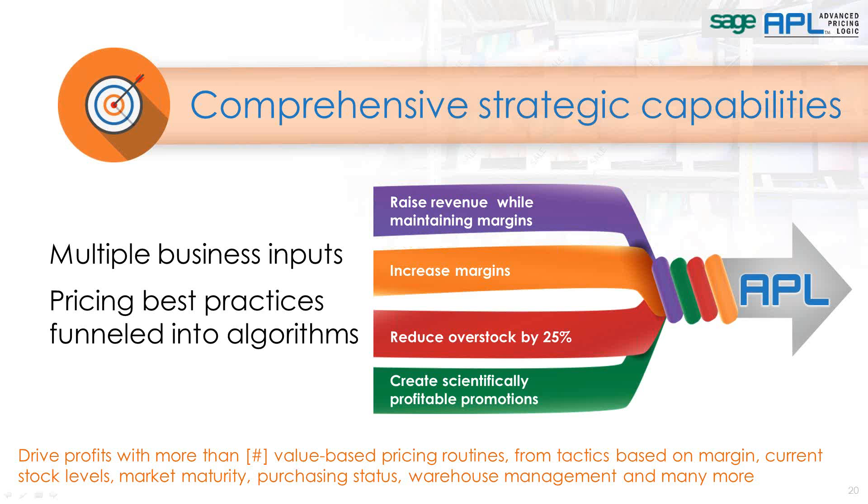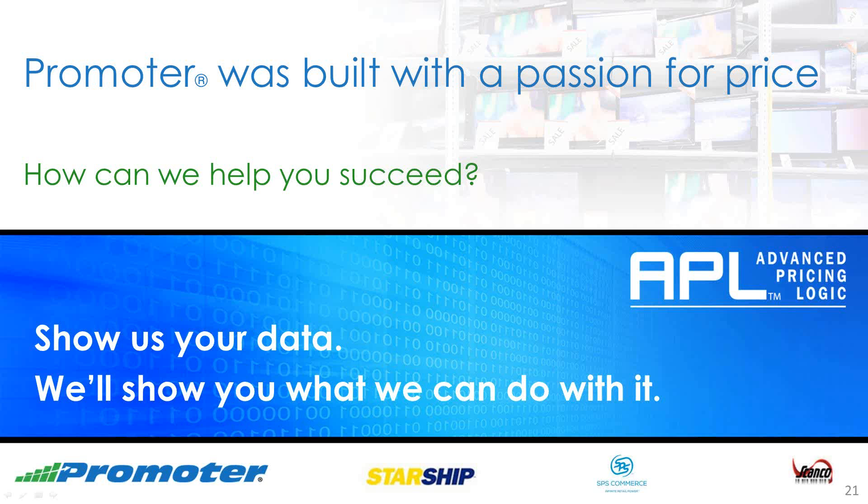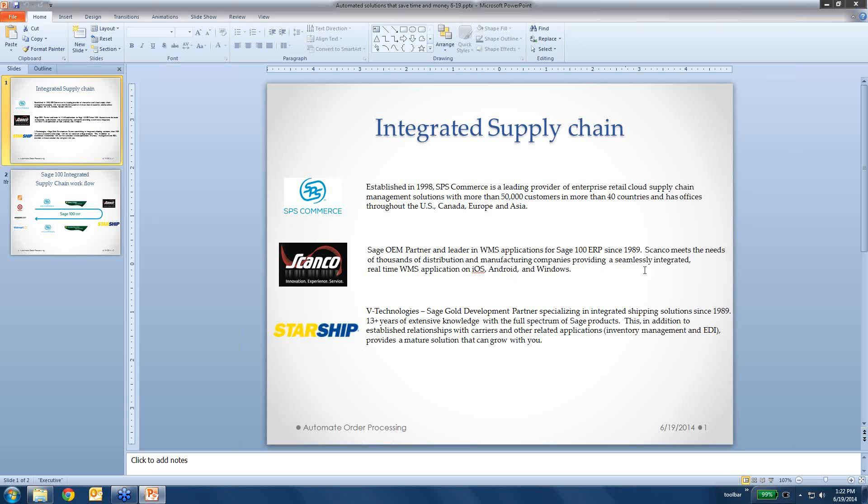We are just about at the end of this portion of the webinar. Big data analytics' time has come. Coupled with price optimization, it will result in smarter pricing decisions and, in turn, better profits and revenues in the pursuit of pricing excellence. Please contact us for more information or to set up a demo on how you can retain more profits and thrive through price optimization. I'd like to hand the controls over to Dane at SPS for the next segment of today's webinar.